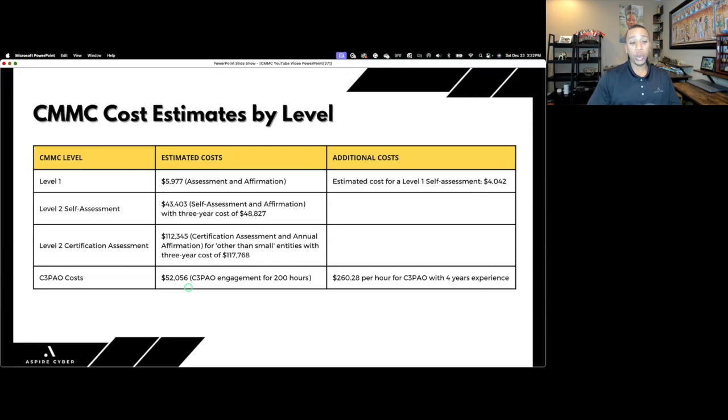The large majority of contractors processing, storing, or transmitting CUI will likely need a Level 2 certification assessment. If you need that independent assessment by a C3PAO, you're looking at over $100,000 for the assessment and all its requirements. Keep in mind this does not factor in implementation of technical or administrative controls to comply with NIST 800-171, because from the DoD's perspective you should have already done that since 2017.